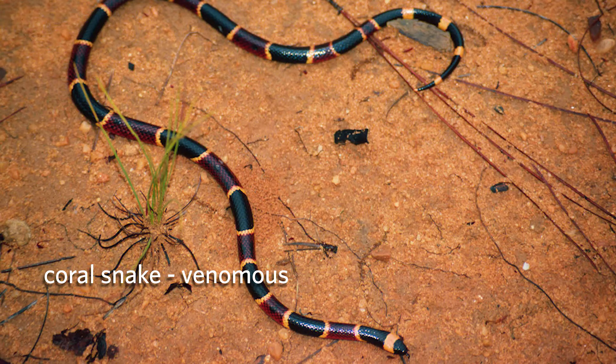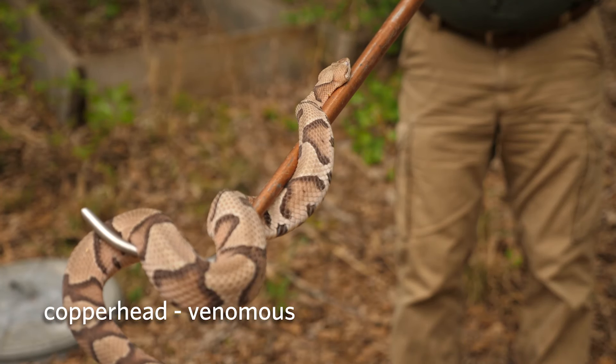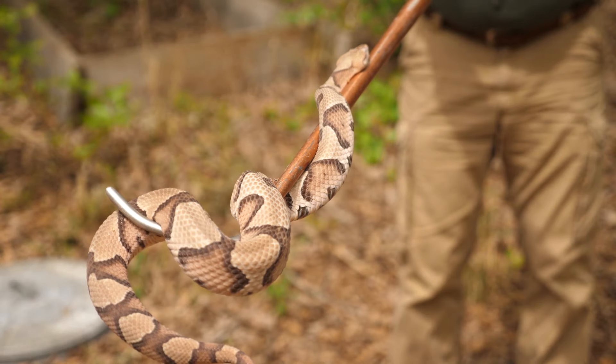Another one is red, black, and yellow with a black snout. The only similarly colored non-venomous snakes have a red snout. The copperhead, by far the most widespread and common venomous snake in Georgia, has very distinctive hourglass-shaped bands that look like Hershey's Kisses when viewed from the side.